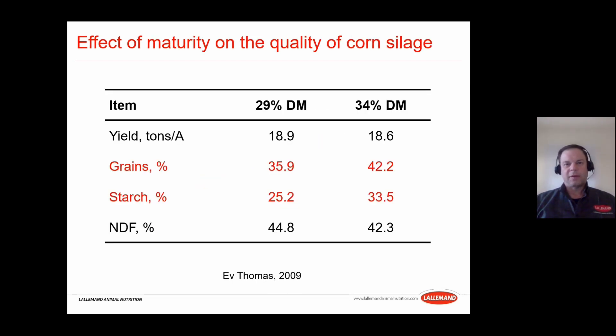With corn it's a little different because of the ears, grains, and starch accumulation. This data from Nevin Thomas at the Miner Institute in New York State is interesting. In Mexico, people would harvest immature corn because they got more water and more weight — but it's really a proportion of different nutrients including water. When comparing 29% versus 34% dry matter corn at the same yield, you can see how much energy is missing with the 29% dry matter corn due to less grain and starch development.